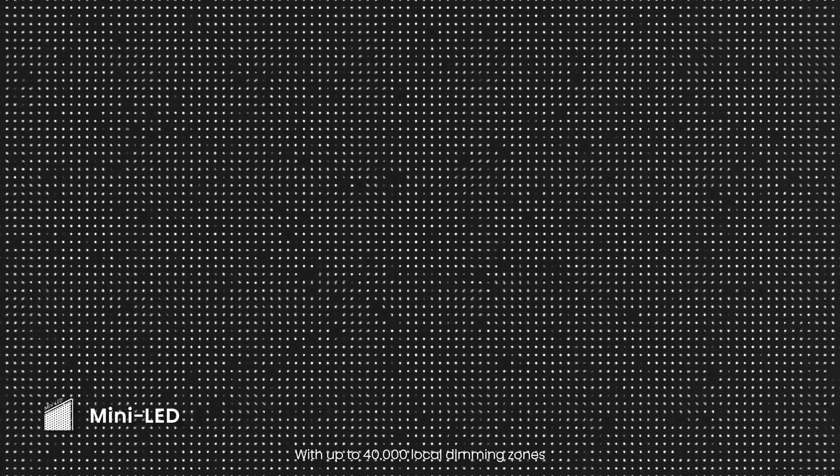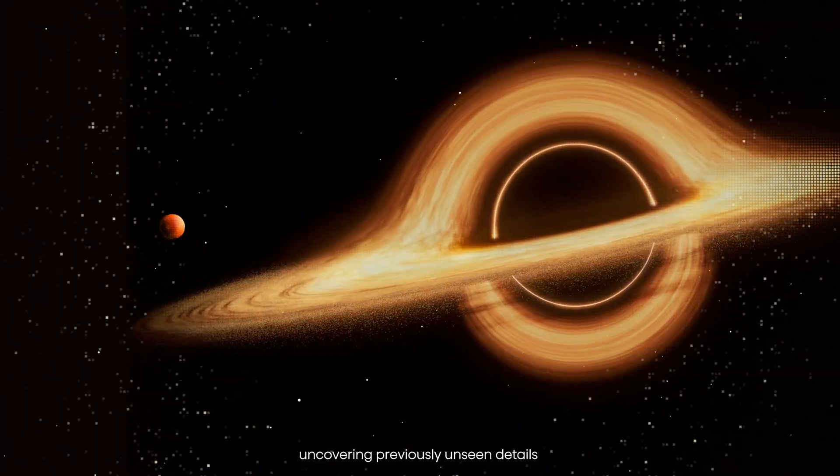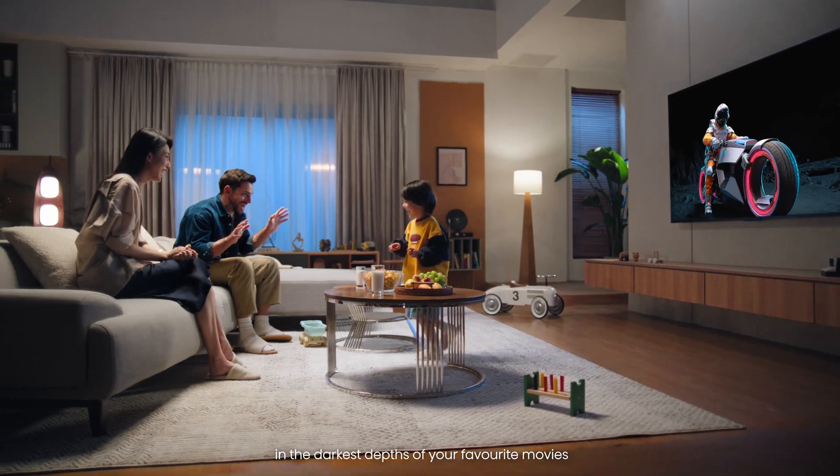With up to 40,000 local dimming zones, you will marvel at astonishing contrast, uncovering previously unseen details in the darkest depths of your favorite movies.